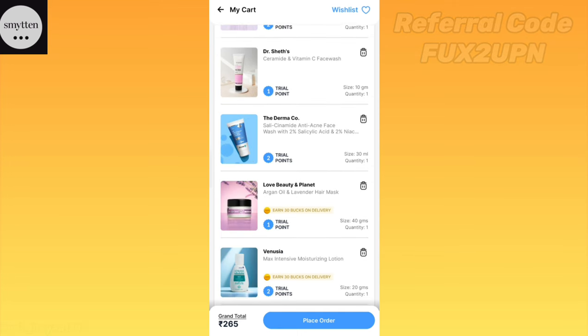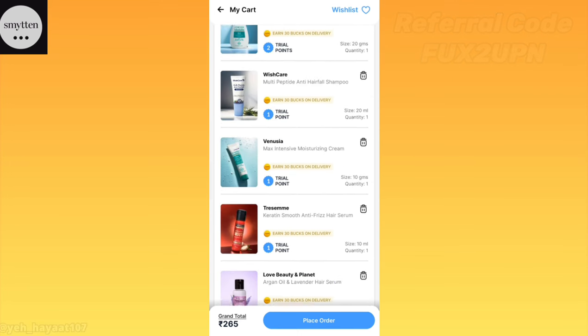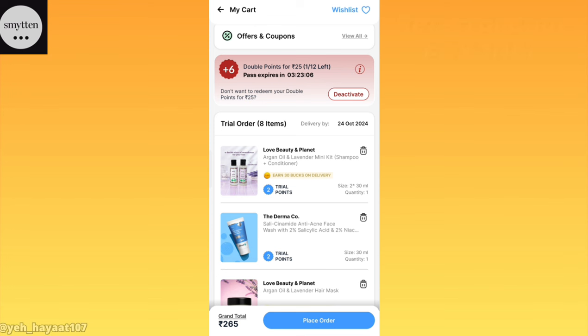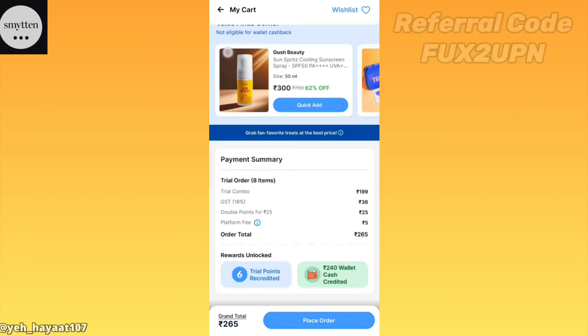You will see the referral code on the screen. How do you feel about the deal? Please tell me about it. That's it for today's video — I'll see you in the next video. Bye-bye, and thanks for watching.